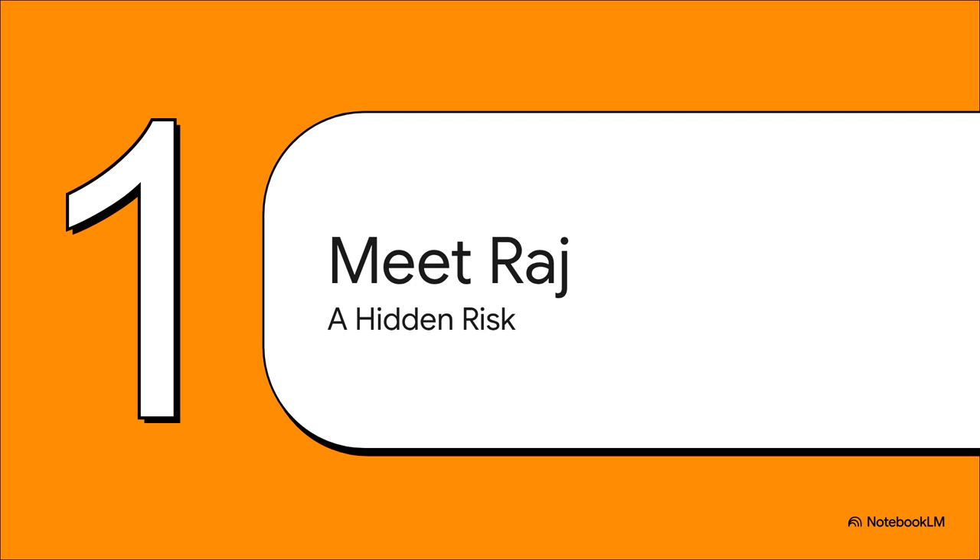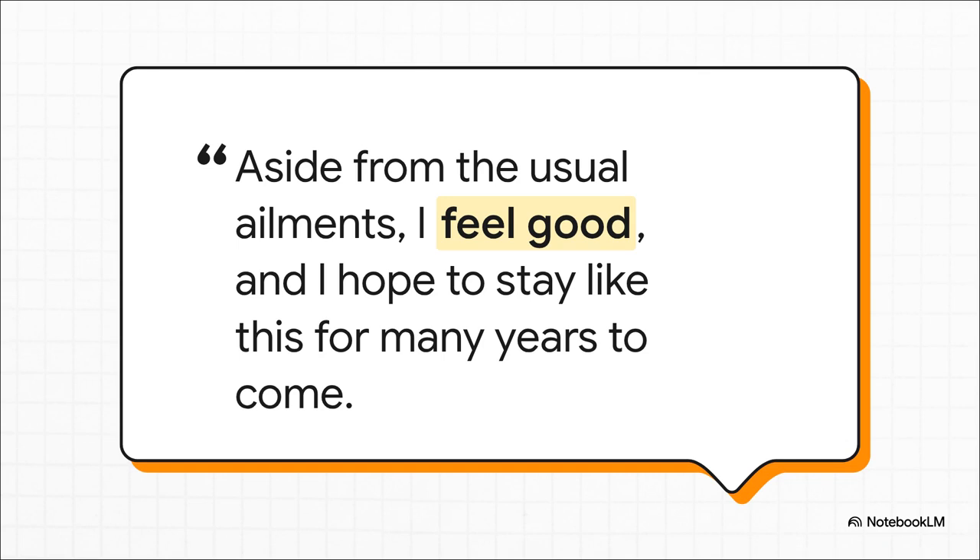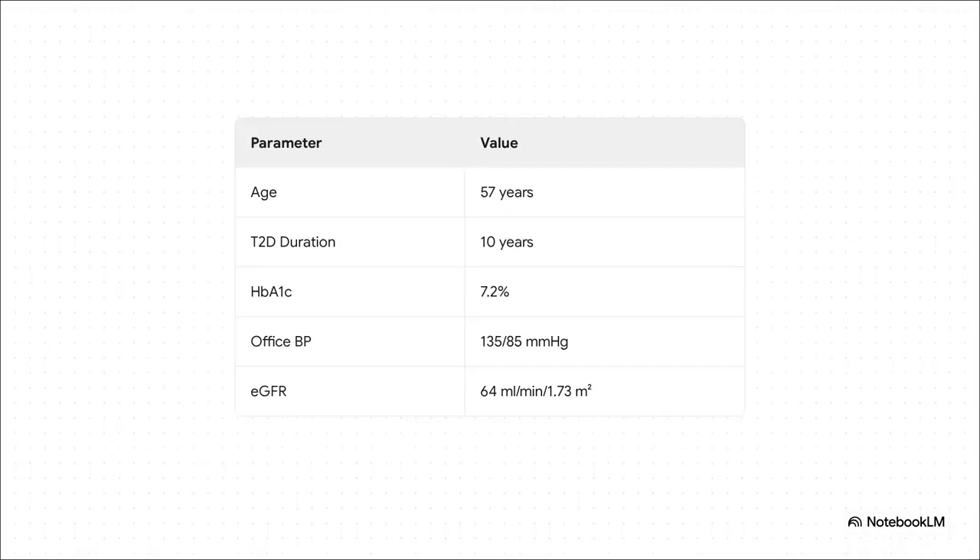I'm willing to bet this will feel very familiar to you. Let's meet Raj. He's 57, he feels pretty good, he's asymptomatic. And honestly, if you just take a quick glance at his clinical profile, he looks stable, maybe even well-managed. He's had type 2 diabetes for about 10 years. His A1c and his blood pressure are pretty close to target. His eGFR of 64 puts him in that CKD stage G2 category, which on its own might not set off any major alarm bells. On paper, you could almost call him a success story.